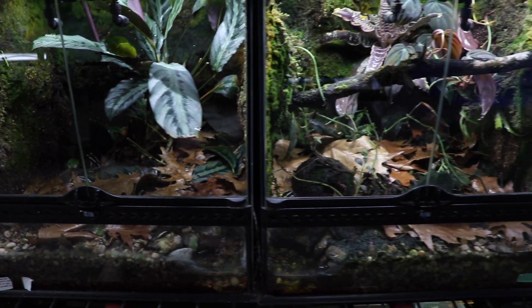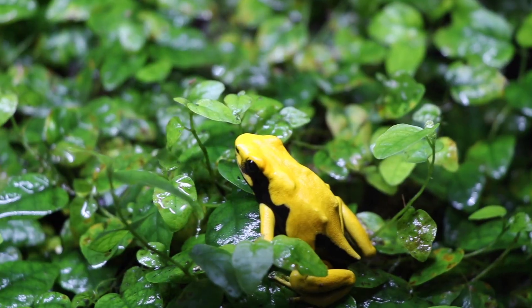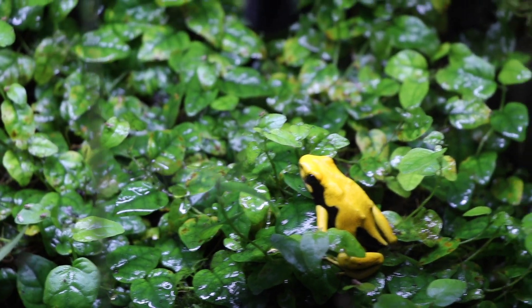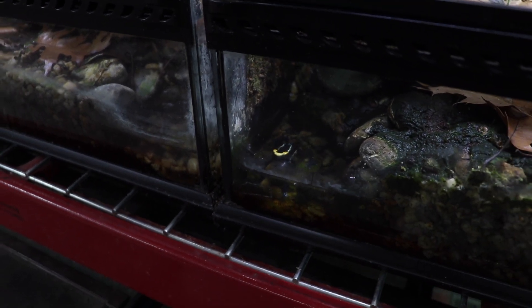We have some young Cobalt and our Lefumes. This little guy is taking his daily bath.